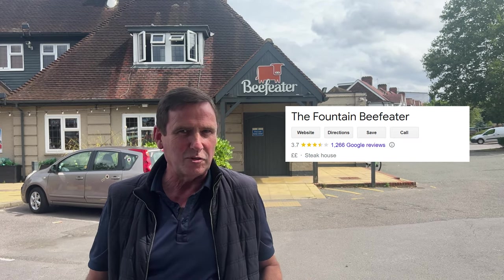We've all been to a Beefeater, and me, I haven't been for about five or six years. I'm looking forward to it — it's great value for money.